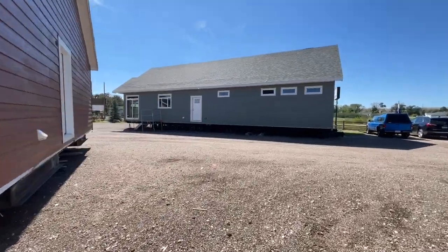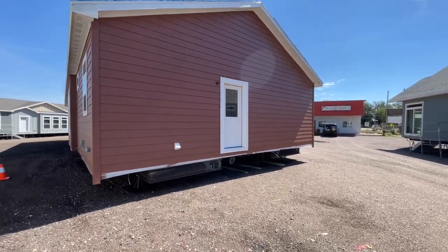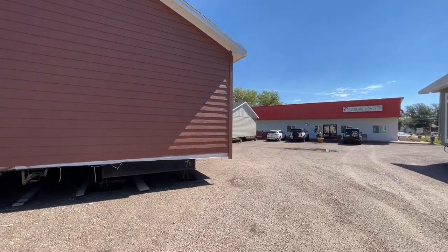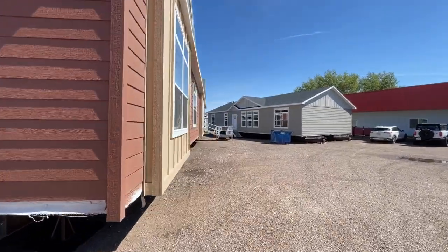I think this one would look really good with the garage option — I'll put a picture of that rendering up on the website. It would come right off of this door here out of the utility room. Without further ado, let's get up to the front of the home and go inside.